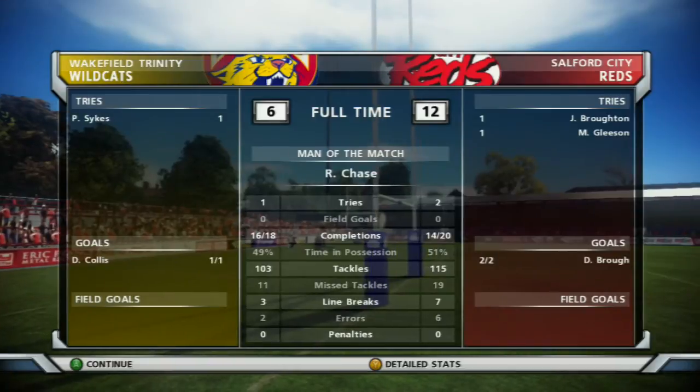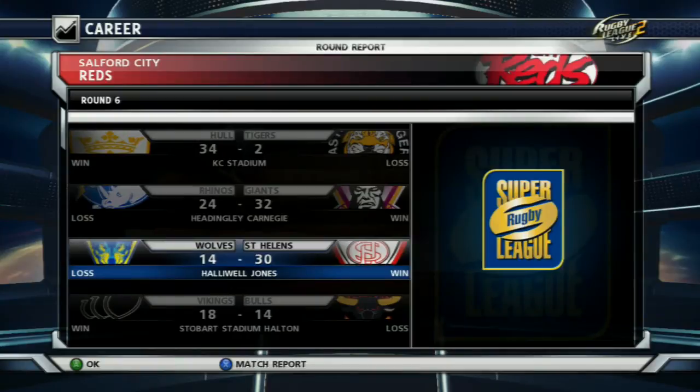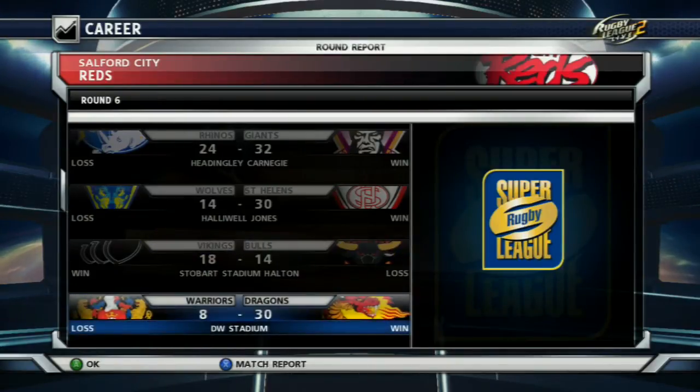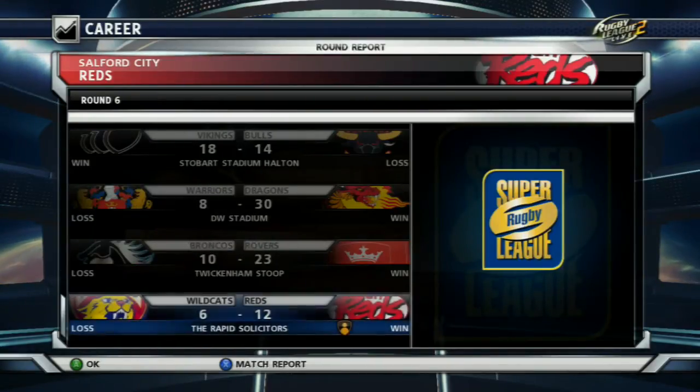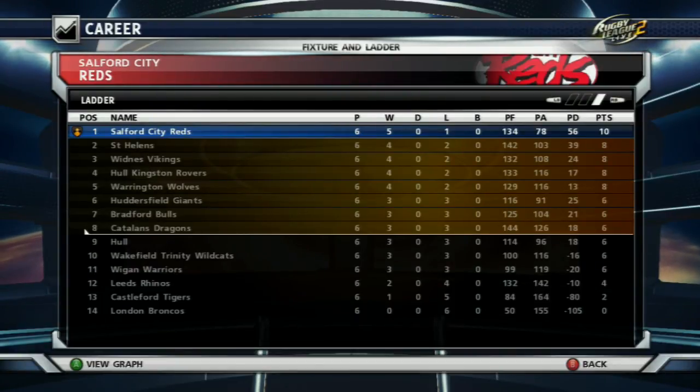Here's the other results. That brings us to the end of the episode — if you enjoyed the video, please give it a like and subscribe to the channel for more. And you'll see we're on top of the table: five wins, one loss out of six games, ten points — and the points difference is really good as well. Alright, see you guys, bye.